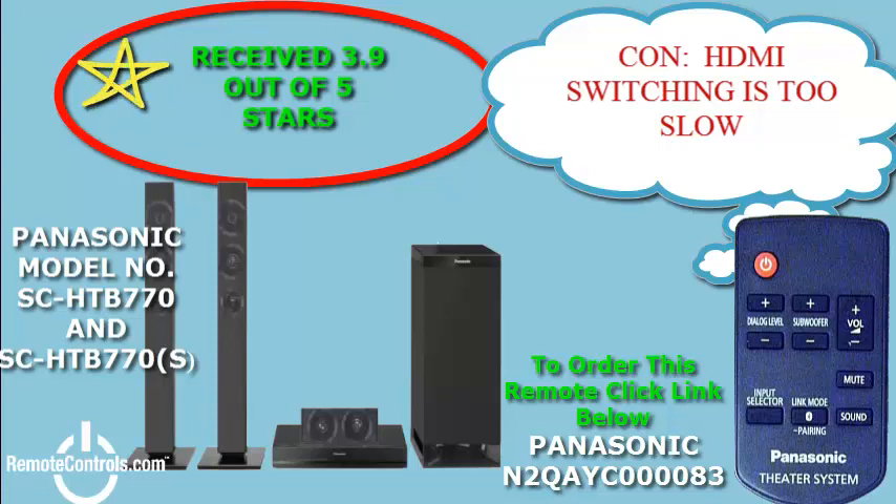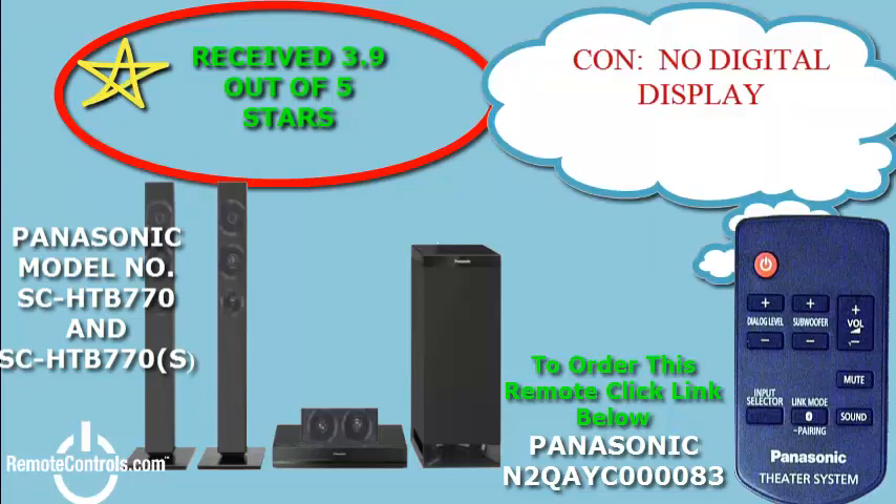What's more, the dialogue level control automatically selects the perfect volume level for the dialogue relative to the volume of the surround sound. This assures that you'll always hear the dialogue clearly.